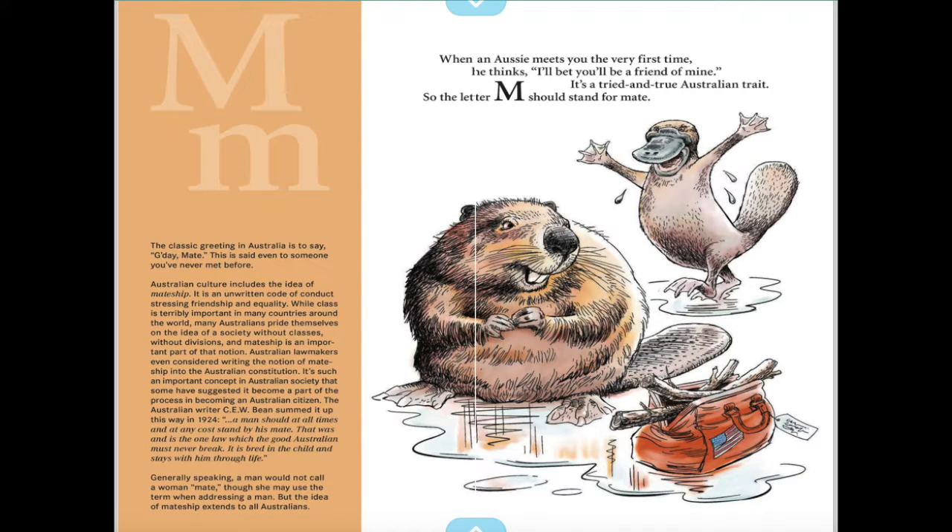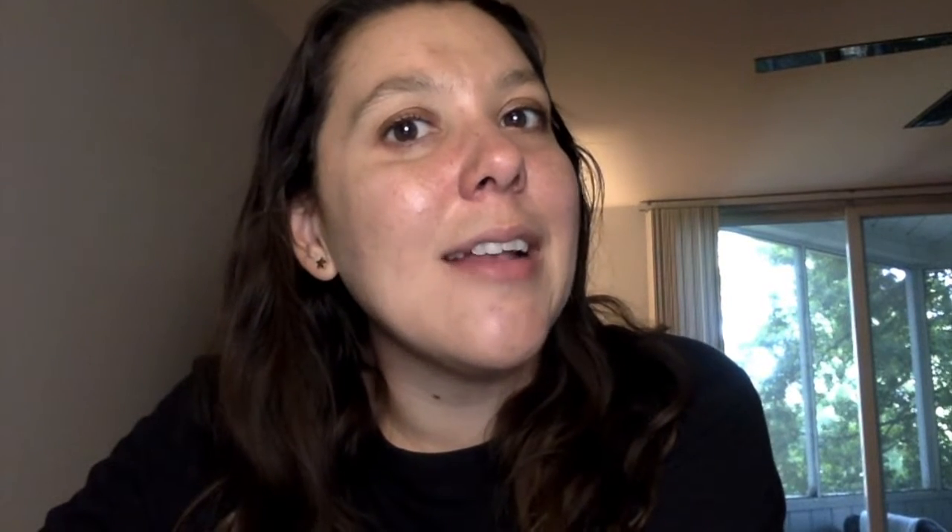When an Aussie meets you the very first time, he thinks, 'I'll bet you'll be a friend of mine.' It's a tried-and-true Australian trait, so the letter M should stand for mate. Did y'all know that's how they greet each other in Australia? They say 'G'day, mate!' I challenge y'all to say hello to somebody like that.